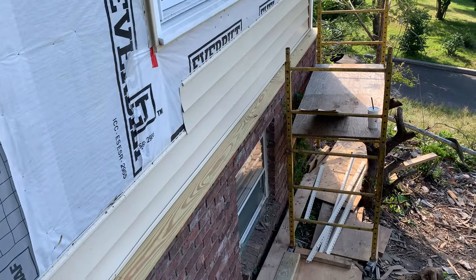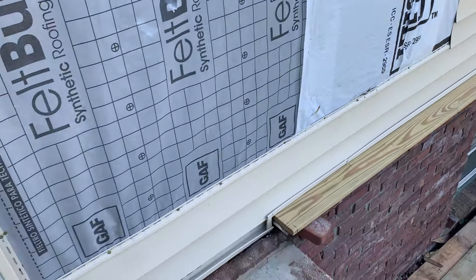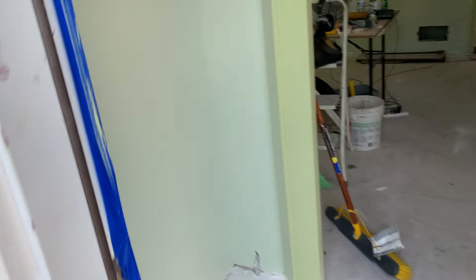The siding has started. David's on that, it's looking good — he's got all the trim in. Colors are looking nice here. My closet is looking nice.